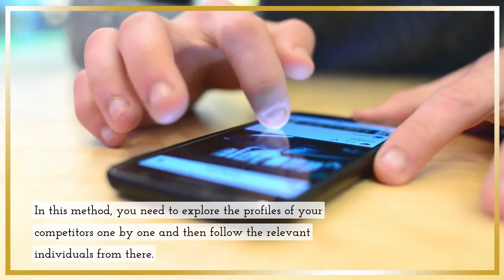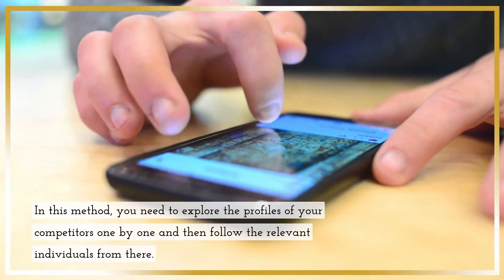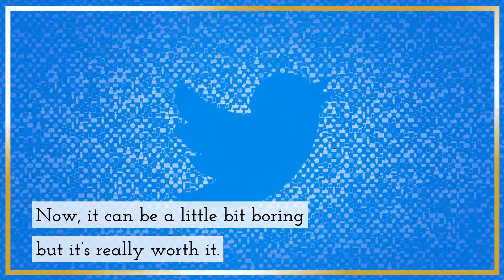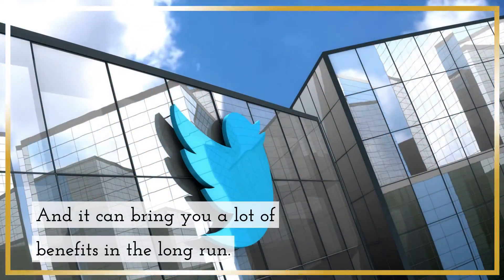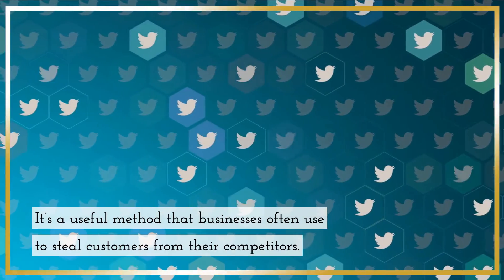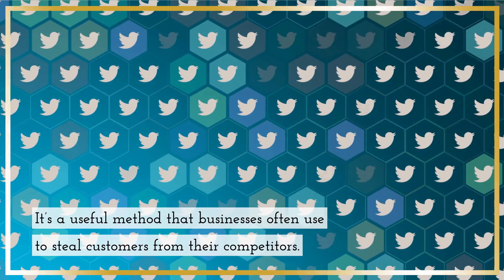In this method, you need to explore the profiles of your competitors one by one and then follow the relevant individuals from there. Now, it can be a little bit boring but it's really worth it. And it can bring you a lot of benefits in the long run. It's a useful method that businesses often use to steal customers from their competitors.